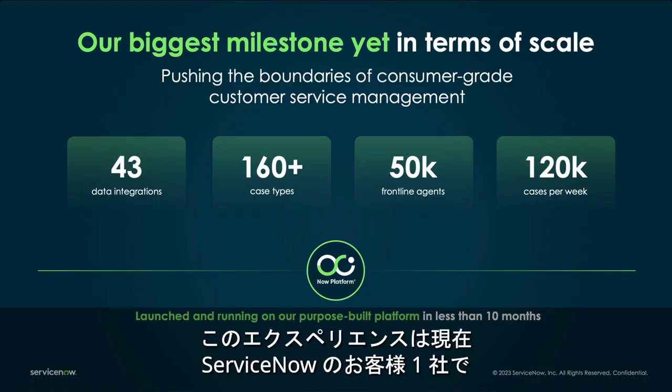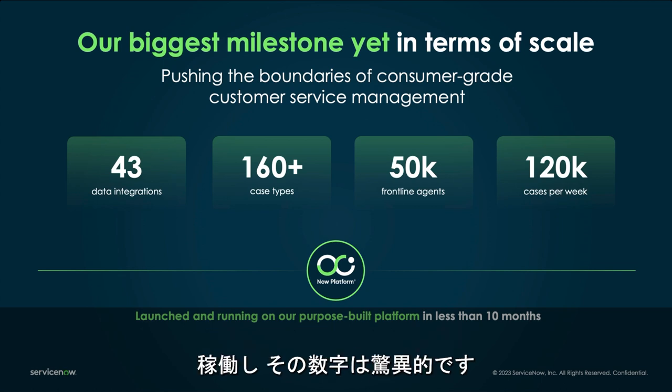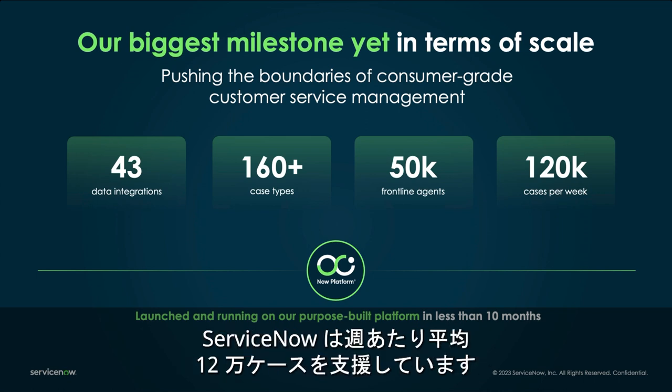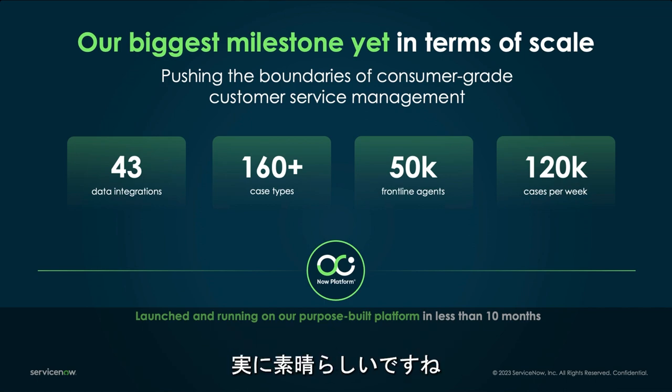This experience is live today at one of ServiceNow's customers and the numbers are staggering. With 43 data integrations, over 160 case types, supporting 50,000 agents, ServiceNow is supporting an average of 120,000 cases per week.